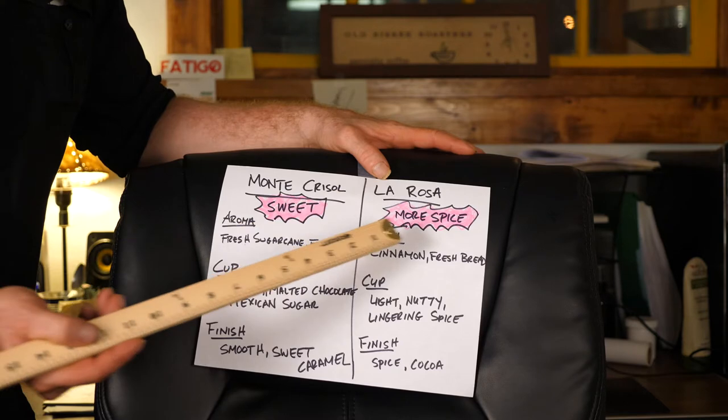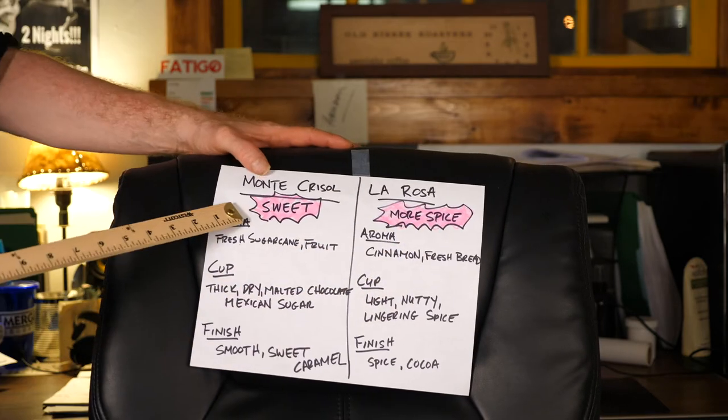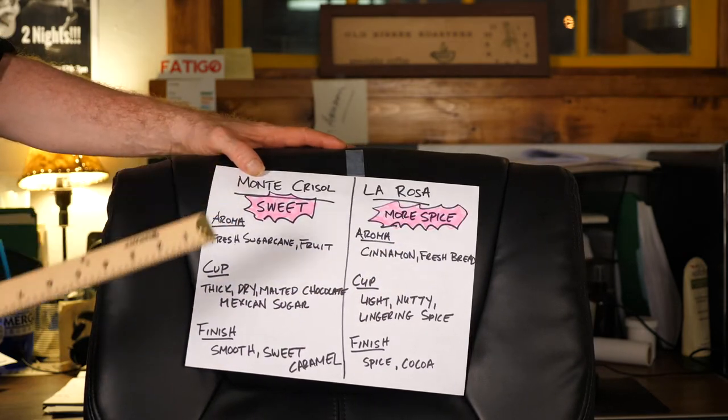Last week's La Rosa had more spice. This week's Monte Crisol is sweet. The aromas in La Rosa were spicy cinnamon and fresh pastry smells. The aromas of Monte Crisol are more like fresh sugar cane and fruit.